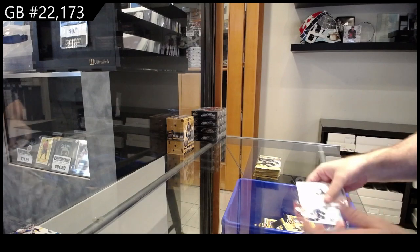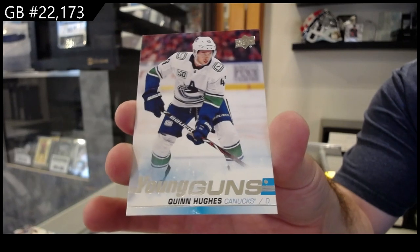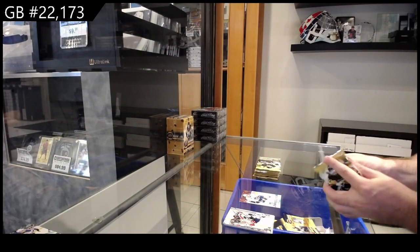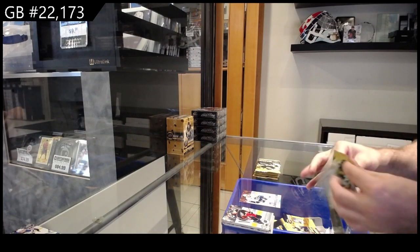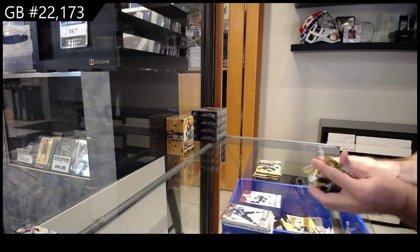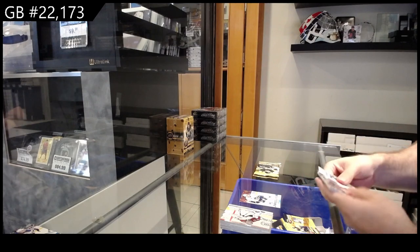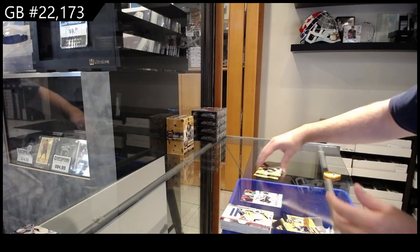Woo-hoo, Young Guns! Cowin — highly recommend getting that one graded. Congrats, Vancouver. That's what we're looking for. That is what we were aiming for and we got one of them. Young Guns for Dallas — Lesperol.